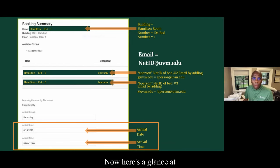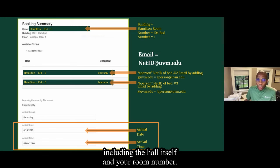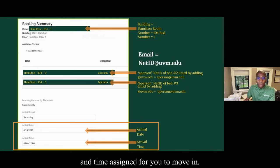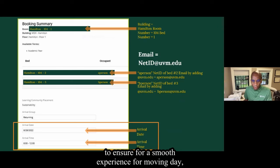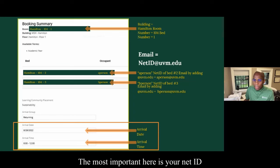Here's a look at what you will see when you log into the Housing Portal. At the top of this page, you will see information about your residence hall, including the hall itself and your room number. At the bottom of the page, you will view the date and time assigned for you to move in. We ask that you stick to your assigned time slot to ensure a smooth experience on moving day here at UVM. You can also see details about your roommate — the most important here is your roommate's NetID.